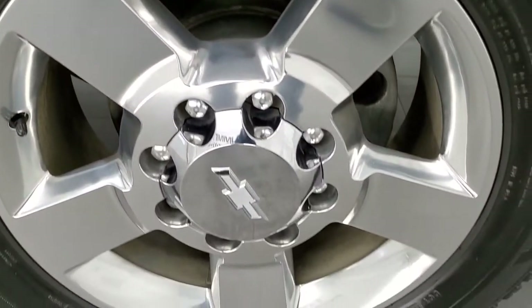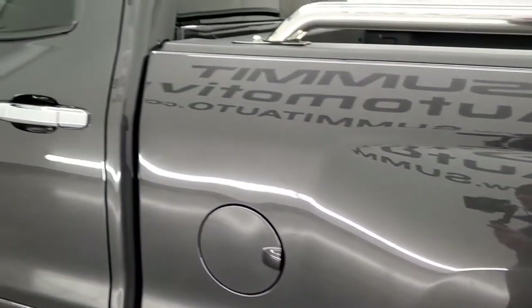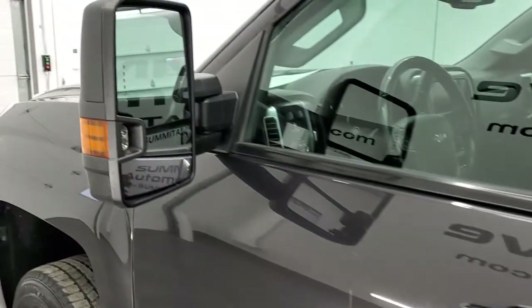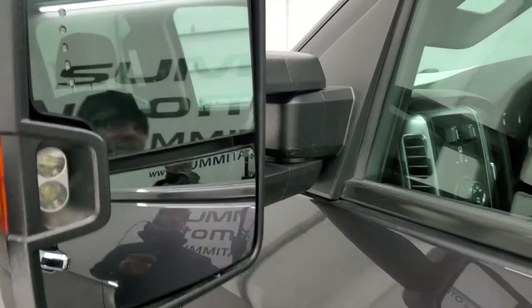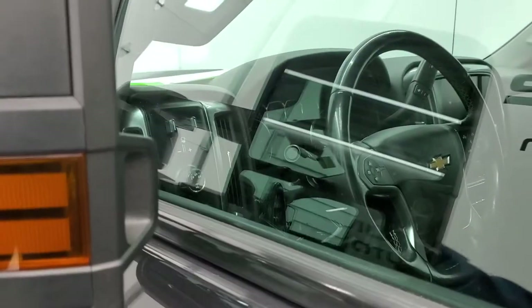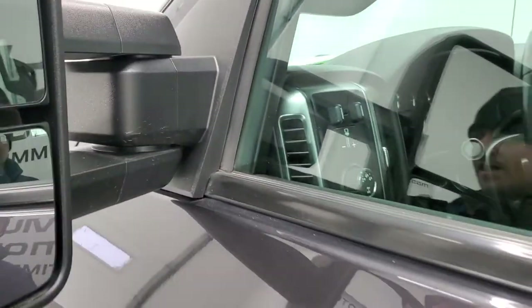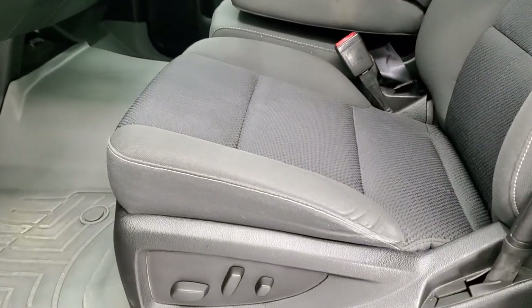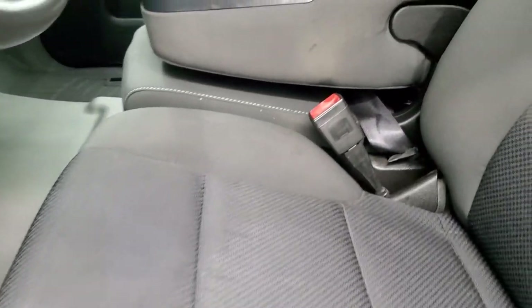This back rim is in excellent shape as well. Down the rest of the side of the truck it looks pretty good. You do get the telescopic tow mirrors with built-in directional signals and LED side lights — they telescope out and fold in like that.